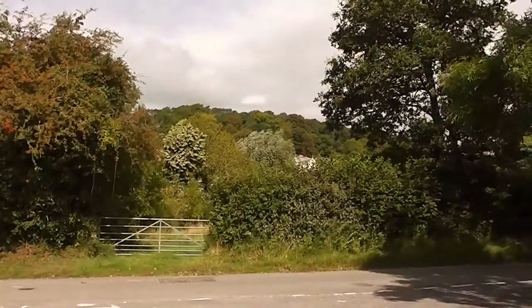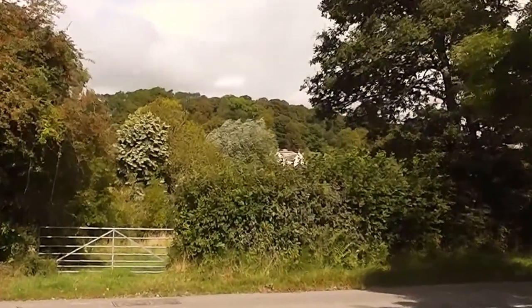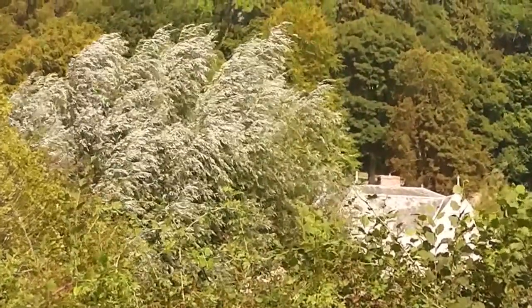You can see the manor house through there. I think with this Panasonic I can do a slow zoom if I touch it. Slow zoom. That's good, isn't it?